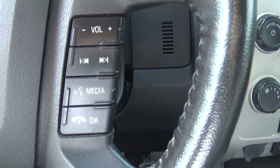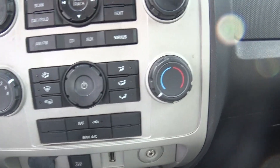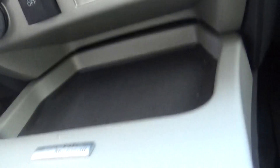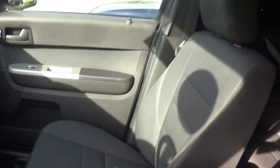It's got voice command Bluetooth. I'm trying to show you the connector — the USB and the auxiliary cord. It's got black cloth interior and the sunroof.